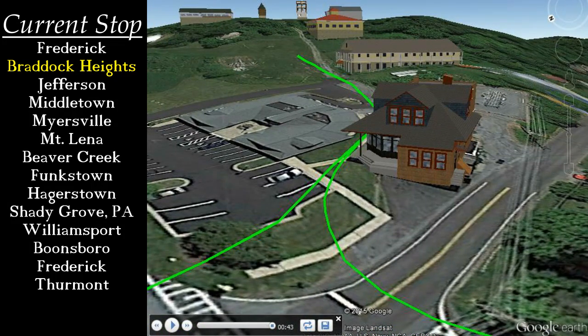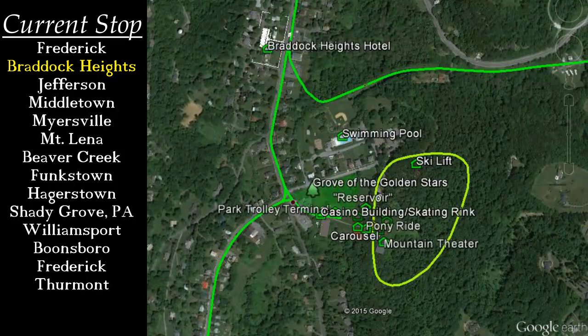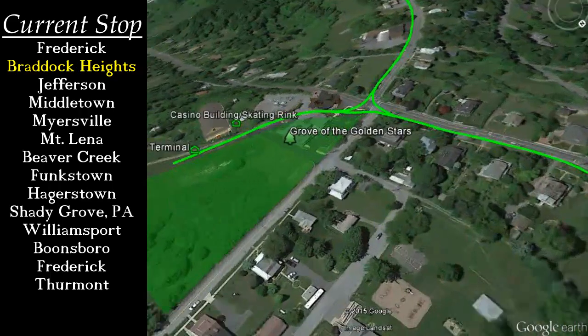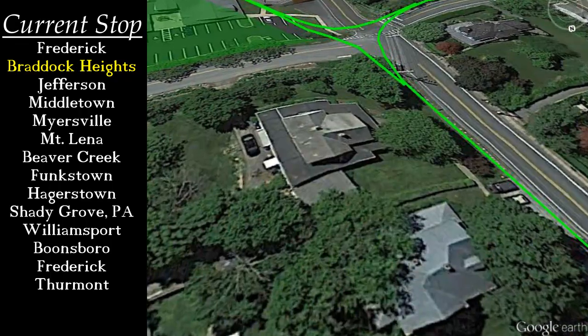Attractions included a roller rink and game hall complete with bowling lanes, an indoor carousel, a theater, dance hall, observation tower, and a giant slide. Over the years, a ferris wheel, pony rides, miniature train ride, and other attractions were added. Called the Grove of the Golden Stars, the company also dedicated ninety-three Norway maple trees at the park, each in honor of a serviceman from the area who had died in World War I. Trolley service to the park ended in 1947.